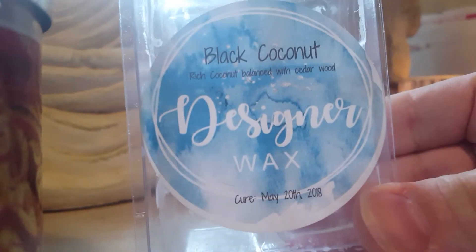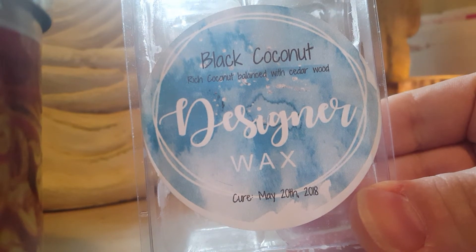Designer Wax Black Coconut — rich black coconut balanced with cedarwood. A nice sophisticated, manly type scent, really nice for the bathroom.